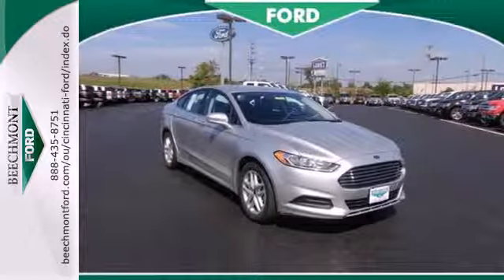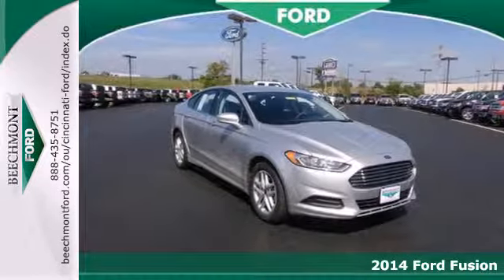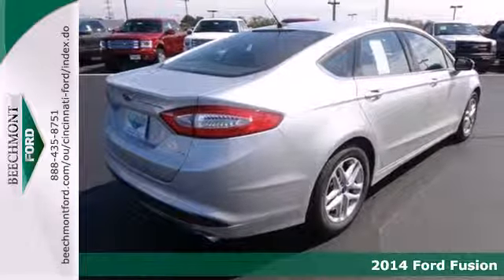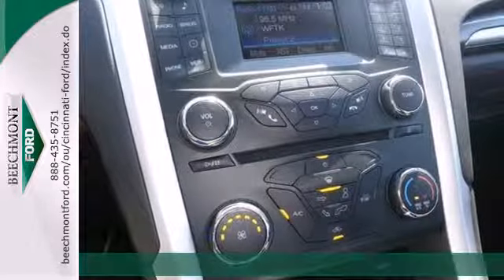It's a 2014 Ford Fusion. This midsize sedan embraces fuel efficiency. It has a unique look with athletic lines and a sleek silhouette.